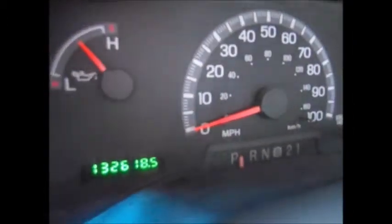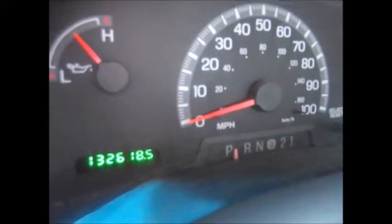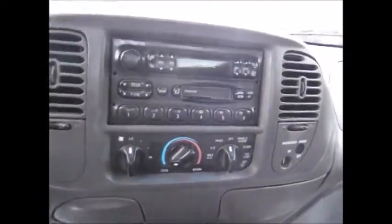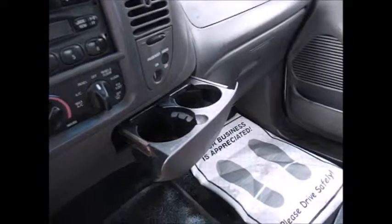Currently, 132,618 miles on the odometer. Everything's basic — it's not a stick shift, it is automatic. AM/FM radio, tape player, a couple extra cupholders that fold out. It does have the owner's manual in the glove compartment.